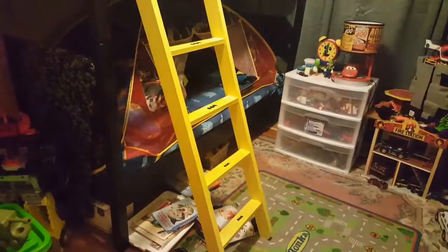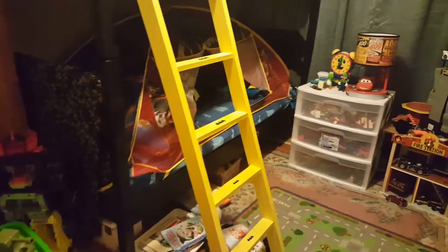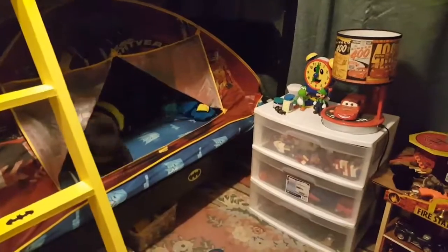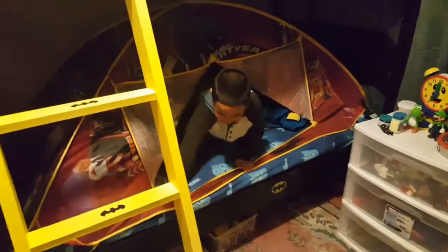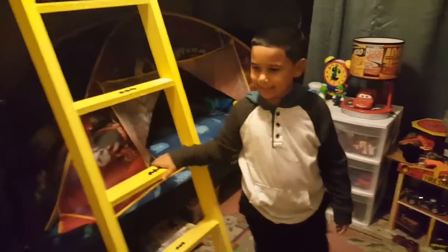Guys, I was going to show you Logan's room, but I don't seem to know where he went. Hi guys. Oh, there you are. Today I'm going to show you my room, and sometimes it's a little messy. It is.